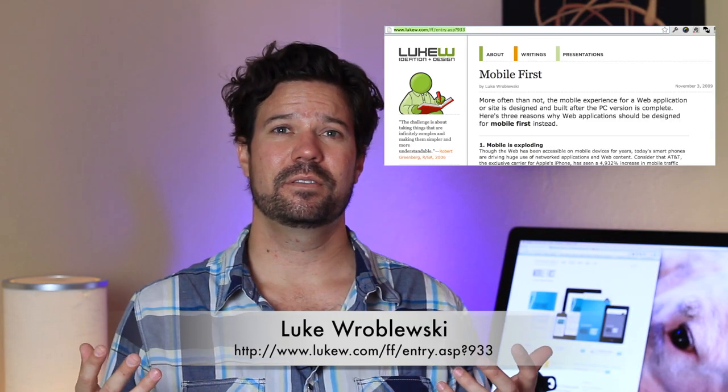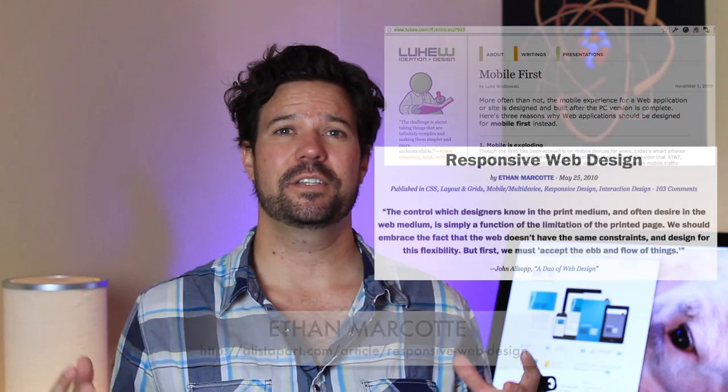So in 2009, Luke Wroblewski, who is a total web genius — he worked at Yahoo and he's done a whole bunch of stuff — came out with a paper and a talk about mobile-first web design, or what's been turned into called responsive web design.